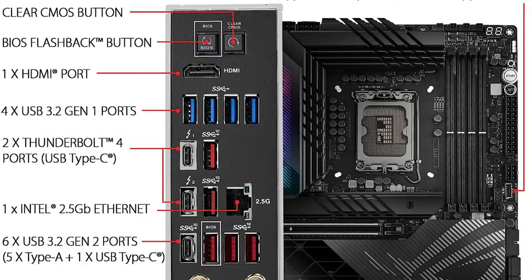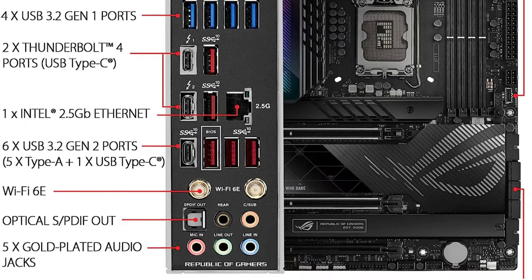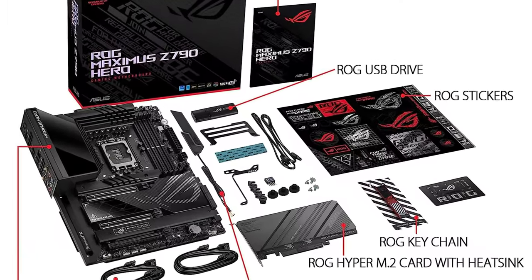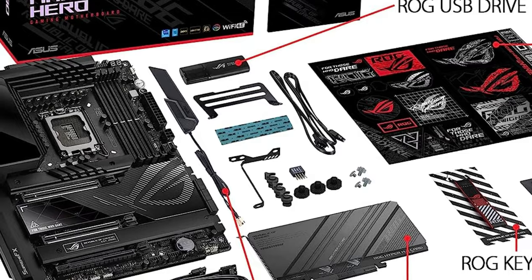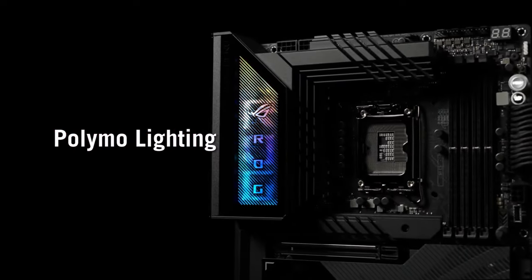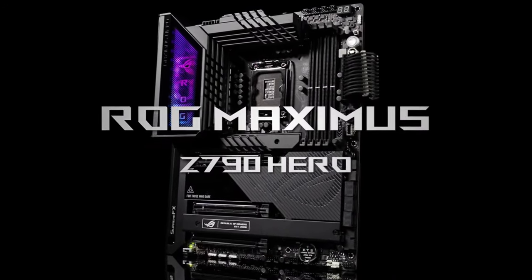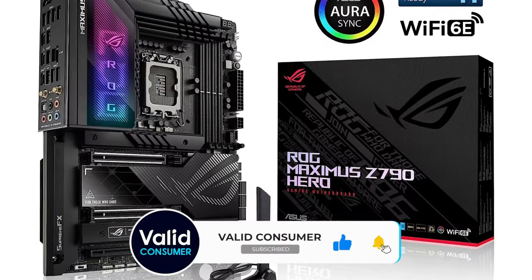Other standout features include Thunderbolt 4, Wi-Fi 6E, 2.5 gigabit networking, and more heatsinks than you can count. Packaging is nicely done, with a premium box and accessory inclusion to match the $629.99 MSRP. The motherboard is also very well-built and feels substantial in the hands, with a weighty heft. The ROG, or Republic of Gamers branding, has been popular with enthusiast gamers, part of the reason being the gamer-centric design. If you like RGB, you'll be at home here, with a beautiful I/O area display.